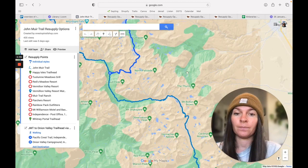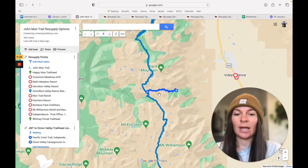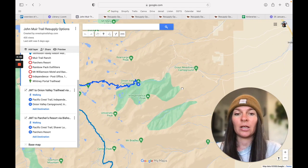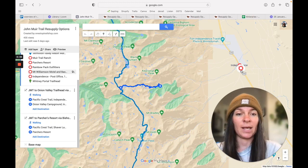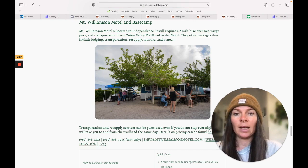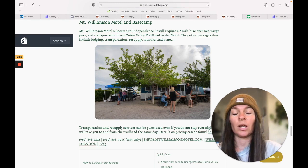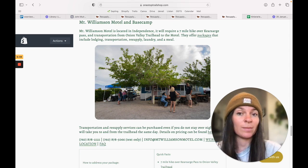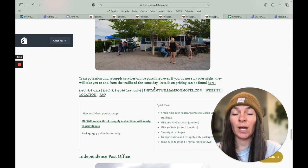Continuing down the trail, at Kearsarge Pass — about seven miles — you reach a trailhead called Onion Valley Trailhead. From there, you'll need to either hitchhike or use a place called Mount Williamson Motel and Base Camp, which offers packages that include transportation. They'll hold your resupply, you can do laundry, get hot breakfast, and they have packages specifically for thru-hikers — either one night or day-use. They'll take you from the trail and back in the same day if that's what you want to plan.